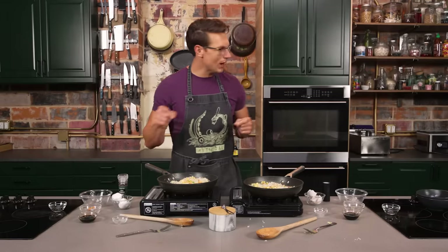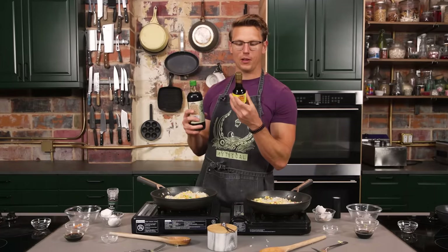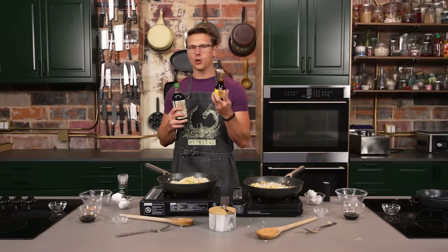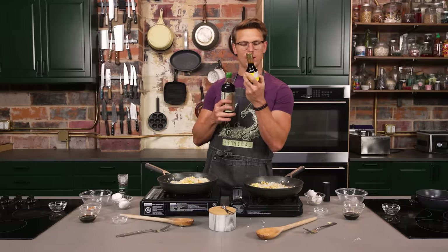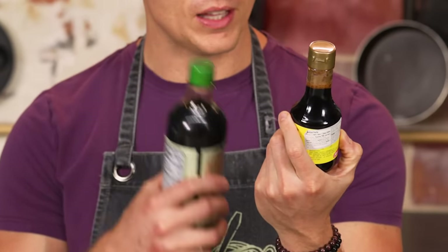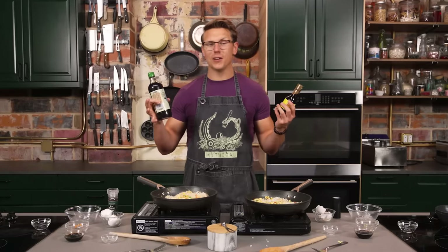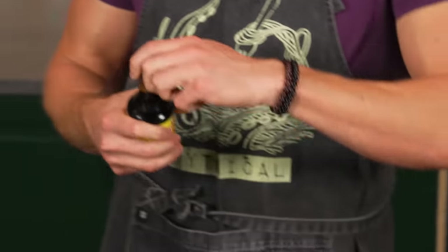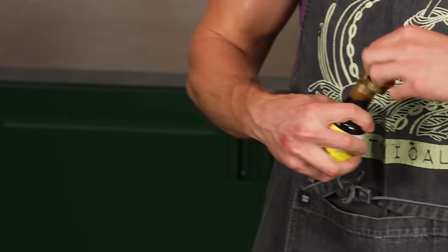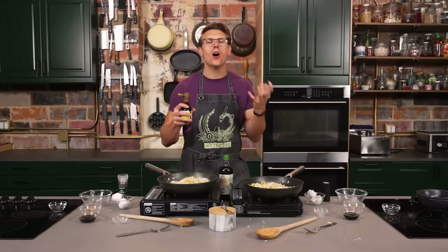Soy sauce is the next ingredient — something I found really interesting. At Dollar Tree, we found premium light soy sauce from Heinz, which I did not know they made. Looking at the ingredients: water, soybean, salt, sugar, wheat flour, yeast extract, and then 'flavor enhancer' — which, if I had to guess, is MSG. MSG is not bad; it just makes your food taste good. I'm going to do a little taste. It coats the tongue so nice.